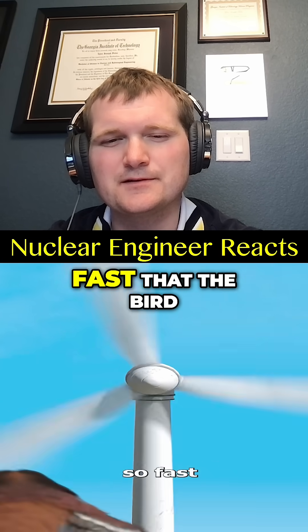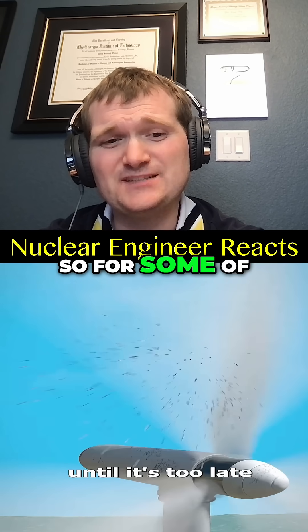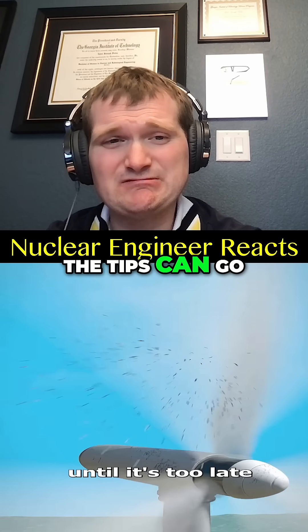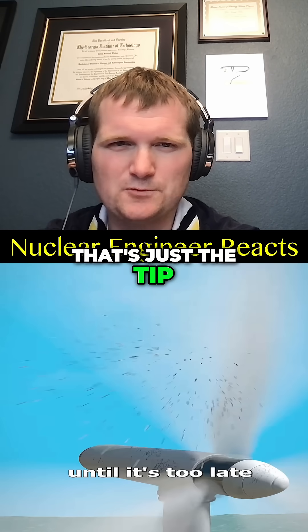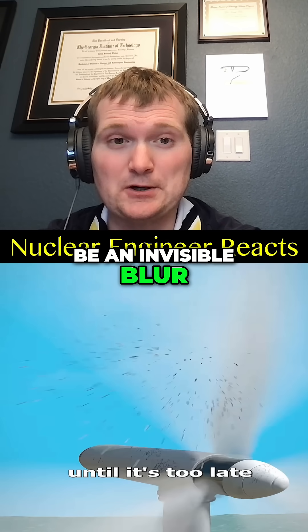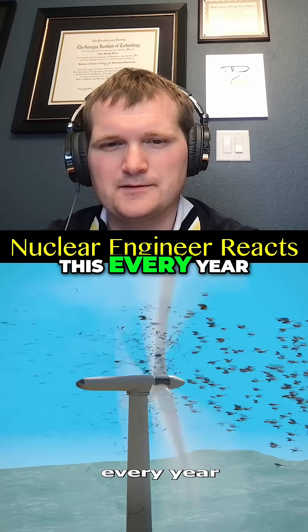Blades spin so fast that the bird can't see them until it's too late. For some of the big ones, the tips can go over 180 miles per hour — just the tip, which would appear to be an invisible blur. And hundreds of thousands of birds die from this every year.